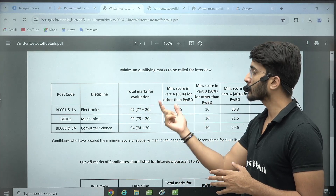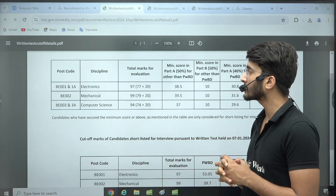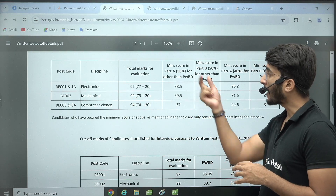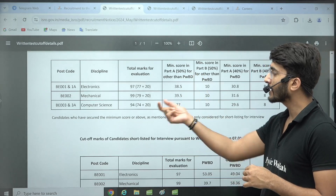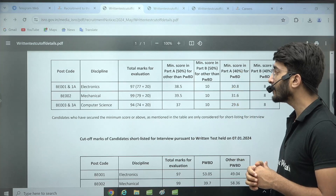Similarly, for Mechanical the total marks for evaluation is 99, and for Computer Science it is 94. If you talk about the minimum score in Part A for candidates other than PWD: Electronics is 38.5, Mechanical is 39.5, and Computer Science is 37. The minimum score in Part B for all three branches — other than PWD — is 10.